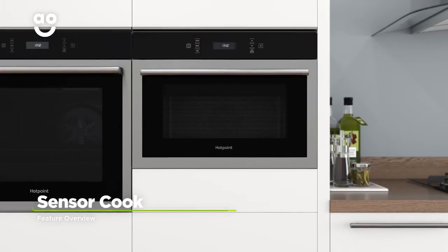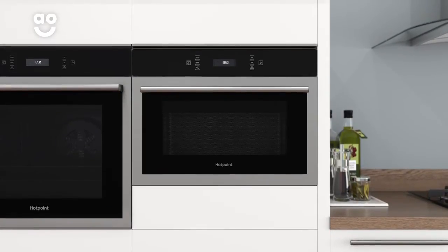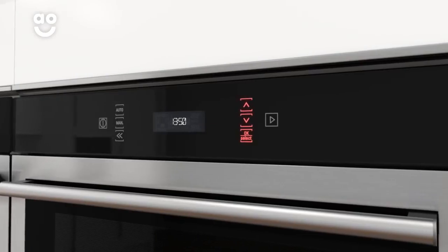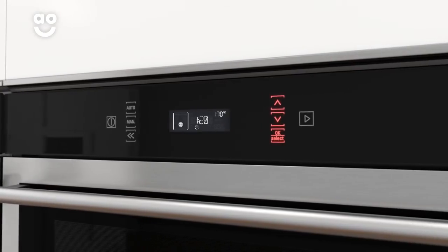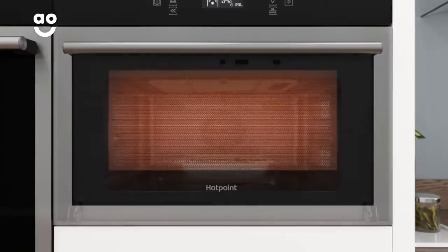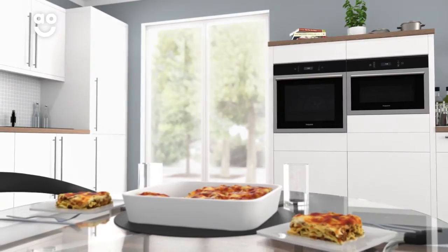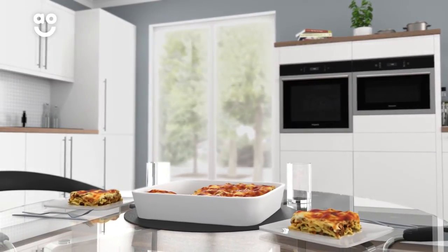This model has the brilliant SensorCook feature, which prepares your food using five pre-installed cooking programmes. Simply spin the dial round to the type of food you want to cook, including steaks, fillets and vegetables, and the microwave will work out the perfect time and power level needed for your dish. Meaning you can get rid of the guesswork and still have perfectly cooked food every time.